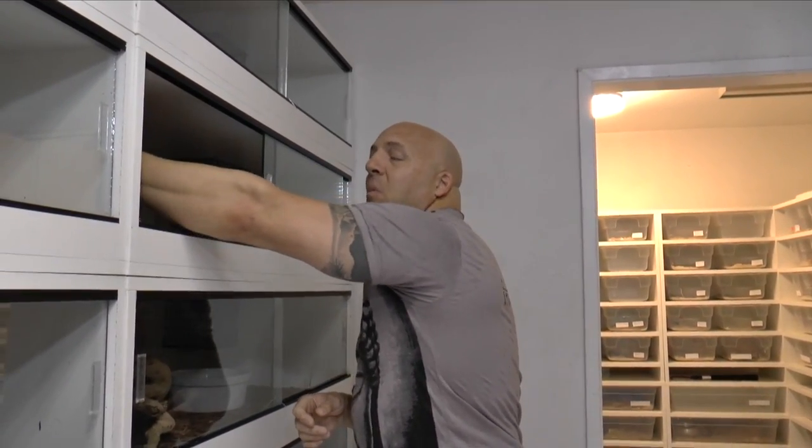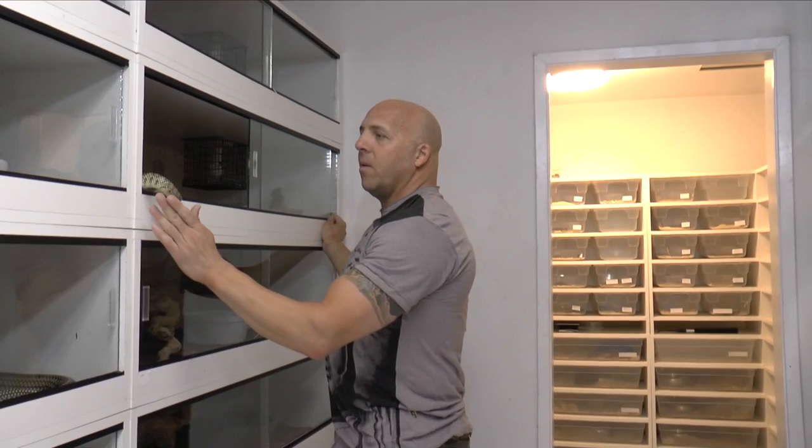Scrub pythons do really well on small meals — a small meal every couple of weeks is the way they do best. With babies I like to feed them every week, nothing too big, and then once they get to five or six feet I slow them down to once every two weeks. They do really well like that. I don't like to feed them meals that leave them stuffed and just sitting there trying to digest huge meals. It's far better to feed them moderate or even small meals on a slightly longer duration — they do the best that way.